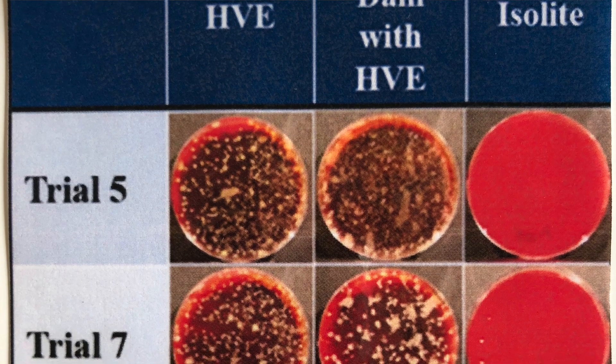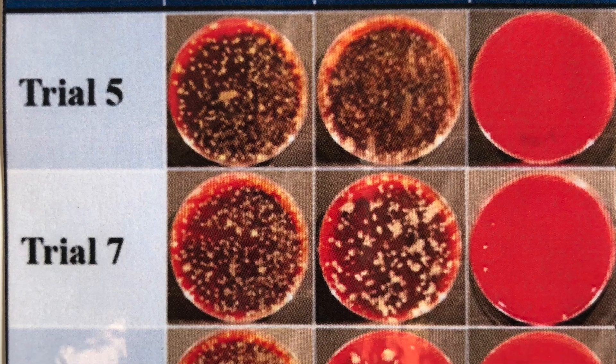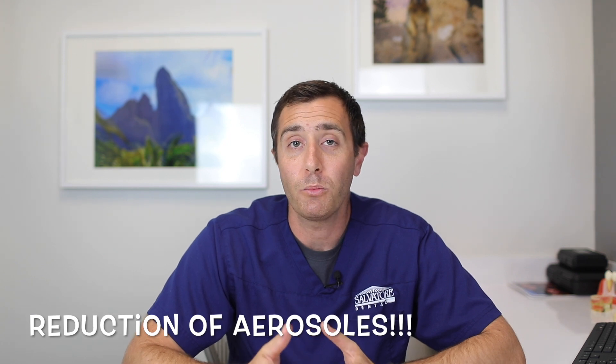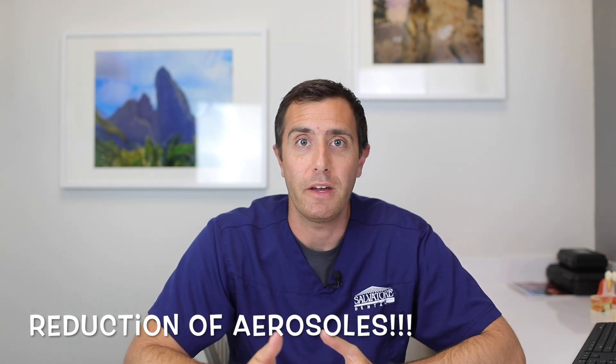I'm going to flash to this picture. This picture actually shows the bacterial spore test and how much less bacteria is spread while using the IsoDry compared to regular suction and other devices. It's really nice to see some scientific background reinforcing what we've been doing for years, and now more importantly than ever, it's going to be reducing the aerosols in the air.